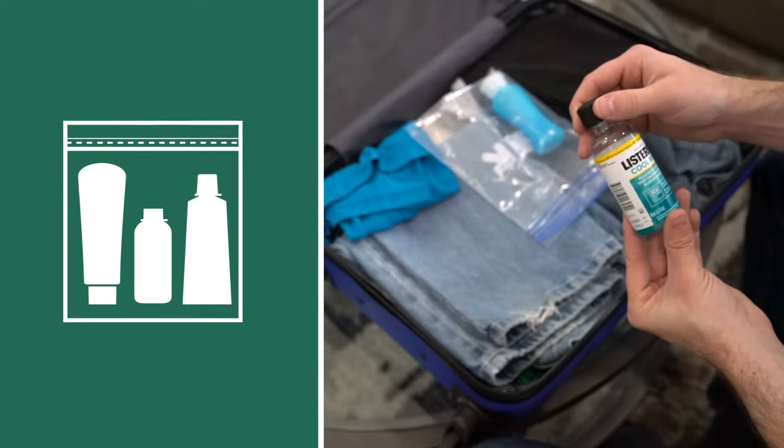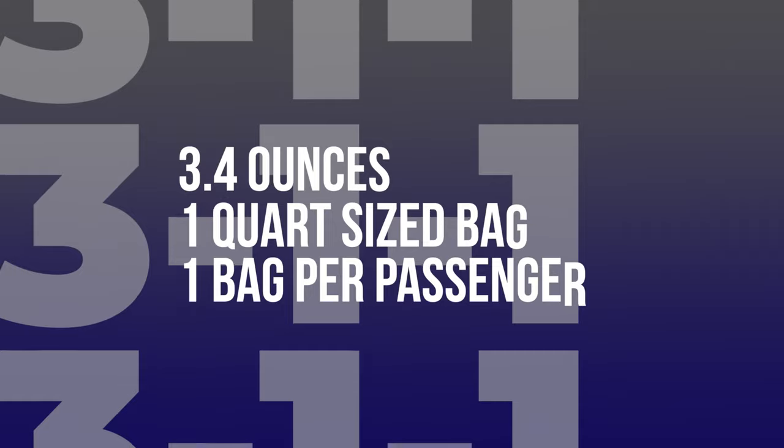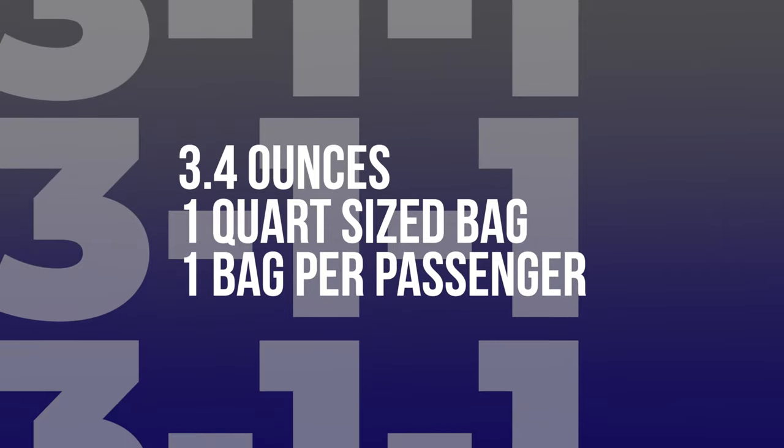All compliant liquids must fit inside a clear, plastic, quart-sized, zip-top bag, and only one bag is allowed per passenger. That's 3-1-1.